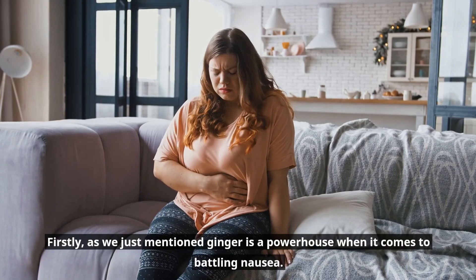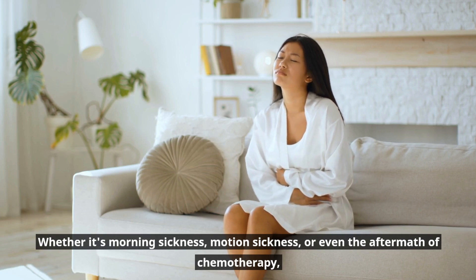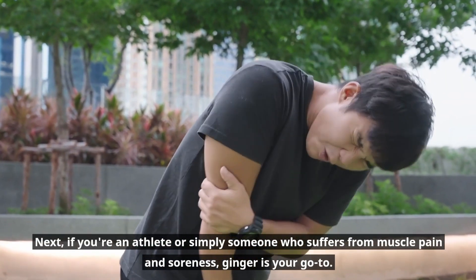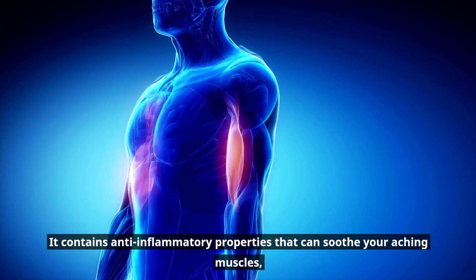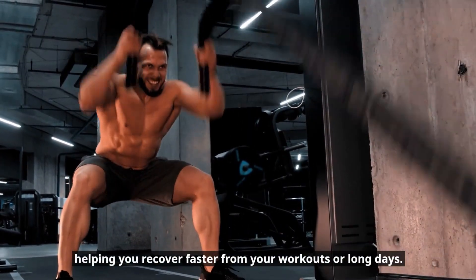Ginger is a powerhouse when it comes to battling nausea. Whether it's morning sickness, motion sickness, or even the aftermath of chemotherapy, ginger has shown to ease these uncomfortable sensations. If you're an athlete or simply someone who suffers from muscle pain and soreness, ginger is your go-to. It contains anti-inflammatory properties that can soothe your aching muscles, helping you recover faster from workouts or long days.